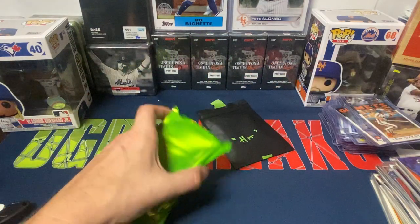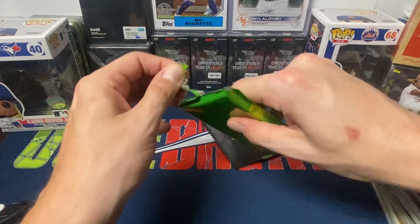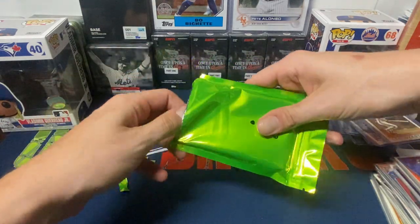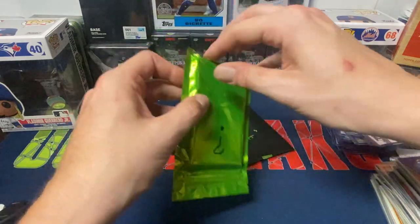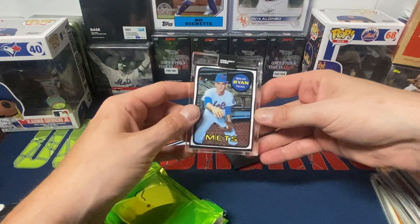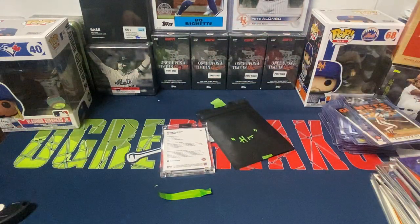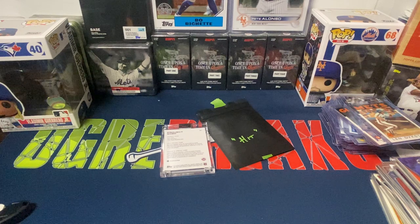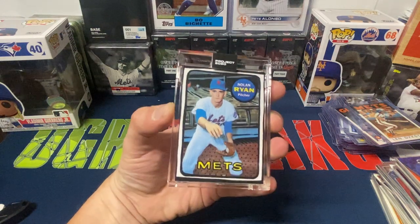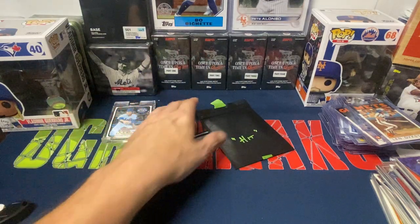Let's do the one with the question mark, and then we'll save the hit for last. Project 2020 Nolan Ryan — pretty cool. This one I don't have. I have a couple of the Project 2020s, I didn't go crazy with them. It did seem like it was in a one-touch. But definitely pretty cool — that's one I personally don't have.